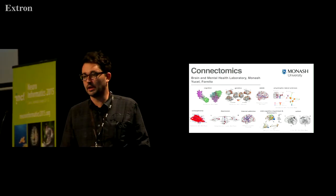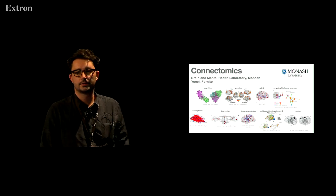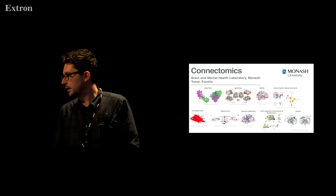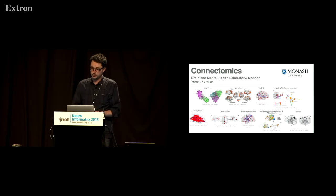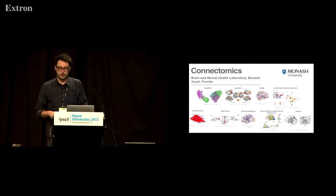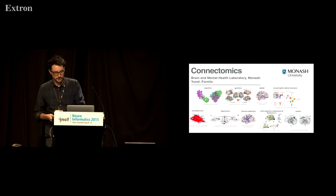We support a very large cohort of connectomics researchers as well. We are also hosting a mirror of the Human Connectome Project on Massive, which is showing a lot of interest amongst the community.